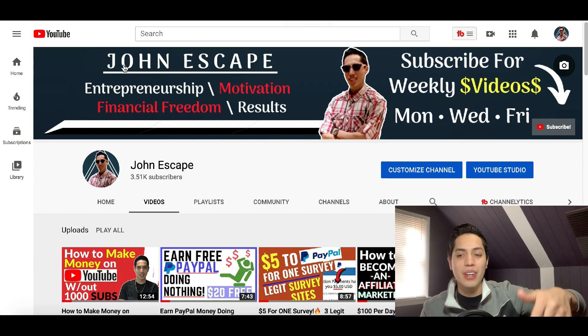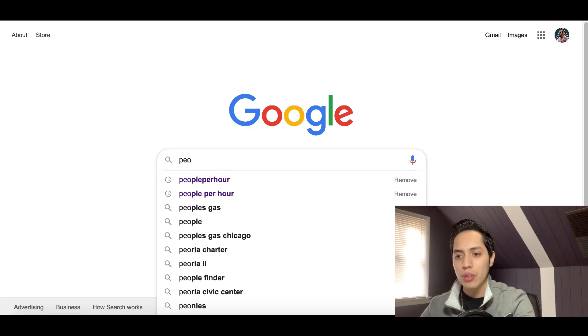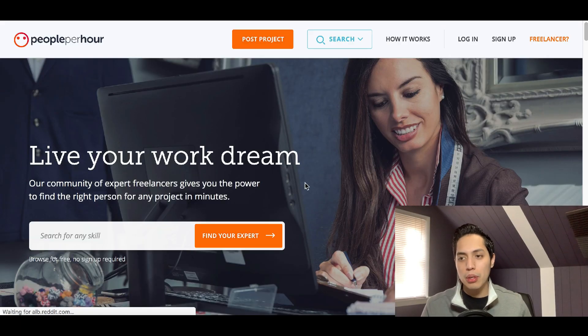Subscribe down below for more great videos. To start making money by solving math problems, go over to Google and type in this website: PeoplePerHour — PeoplePerHour.com. It's gonna be the first link that pops up, go ahead and click on that.